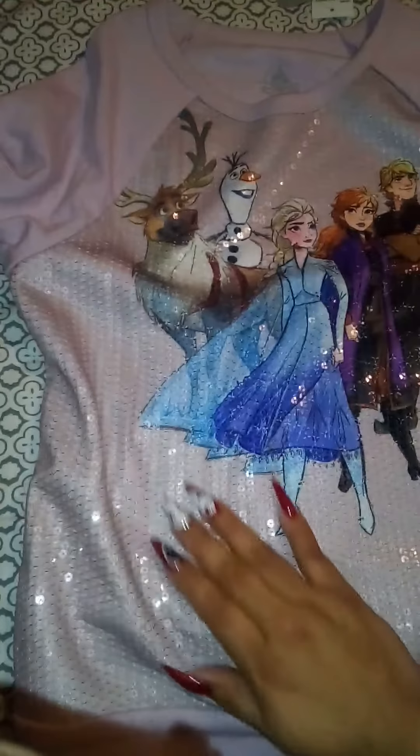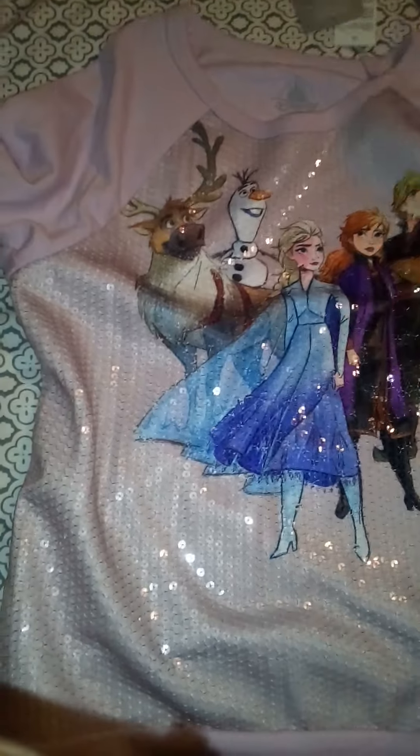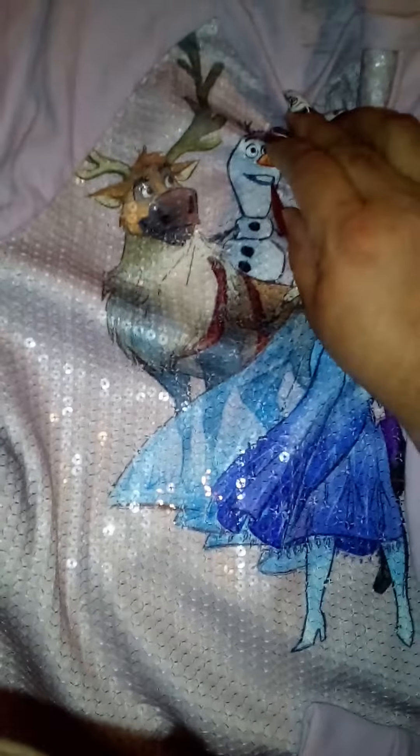I'll show you the receipt soon. The next purchase she got is these little booties — boots for the Frozen outfit. They have a little snowflake on them, size 12, and she got them for $9.98. I don't know what the regular price was, but these are so, so cute.